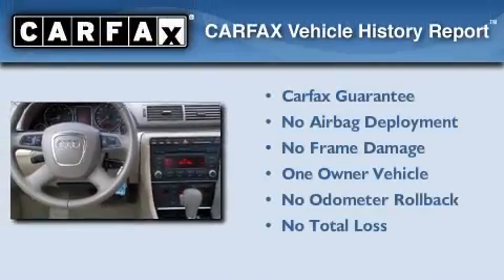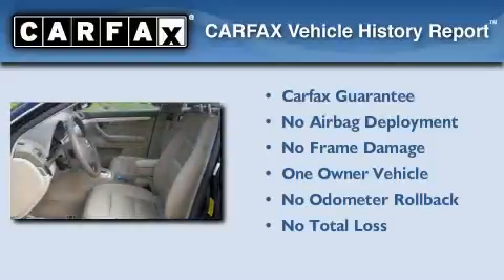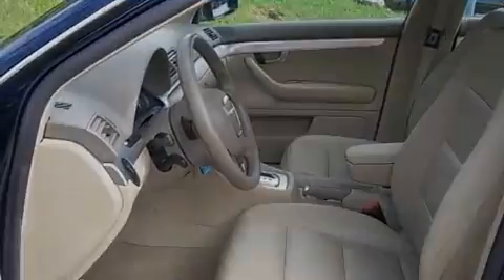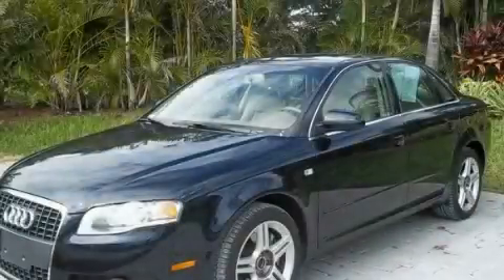This car also has had only one owner and it qualifies for the Carfax buyback guarantee. Contact us today to arrange your test drive.